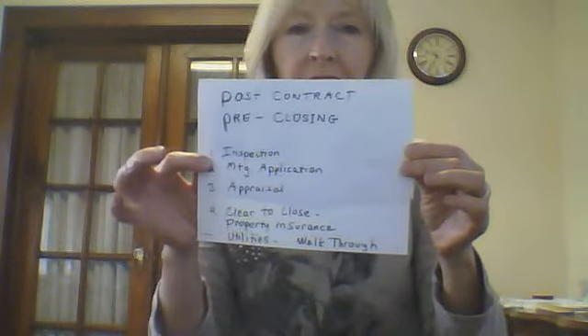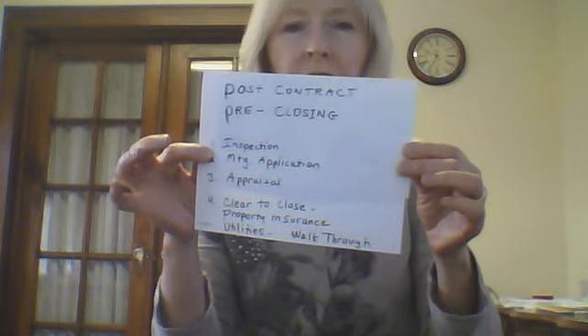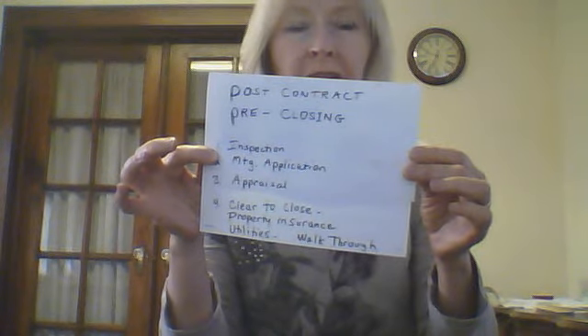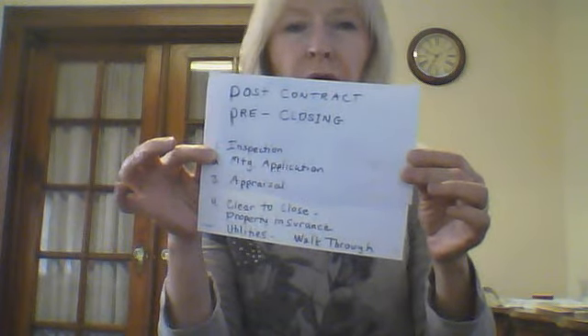Hello, this is Karen Donovan and I'm here today to give you a little bit of a heads-up on what takes place after you sign a contract and it's been accepted, up until your closing of your new home.